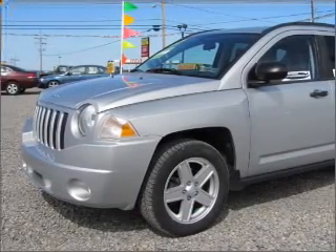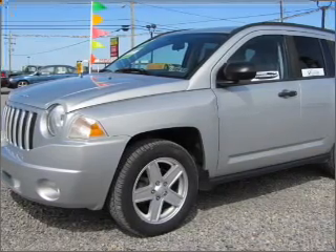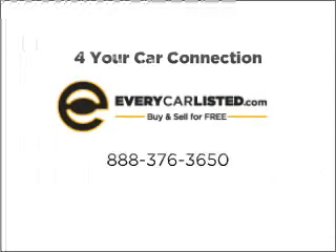Call us today to start test driving. Contact us on our website. See you next time.